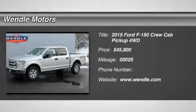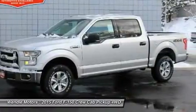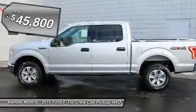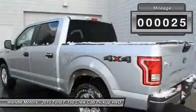New arrival. Price to sell. $4,750 below MSRP. This 2015 Ford F-150 XLT is Ingot Silver Metallic with a med gray interior, which is a very popular and great looking color combination.